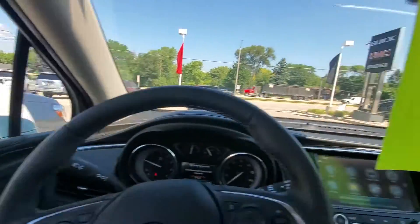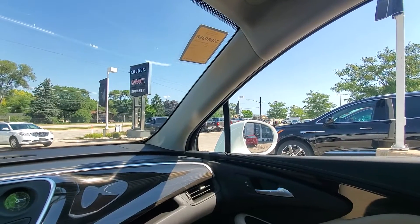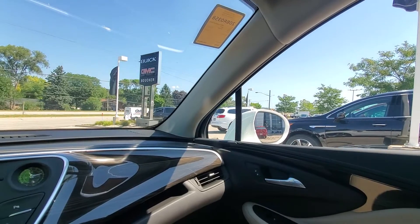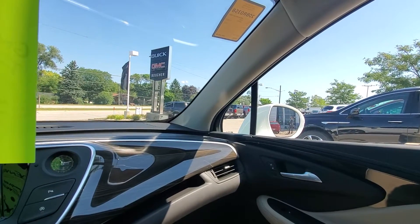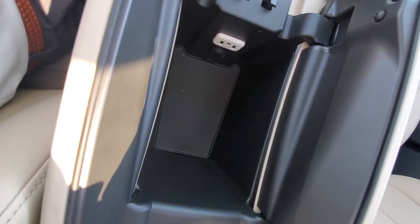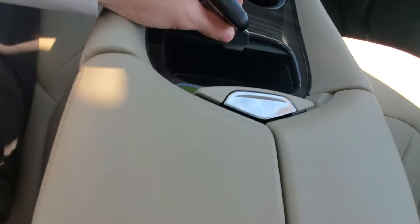On each mirror, we do have a feature called side blind zone alert that will alert you if somebody is in your blind spot and you might not be able to see them out of the side of the vehicle. We also have a nice big storage container and a couple of cup holders, plus some more storage.